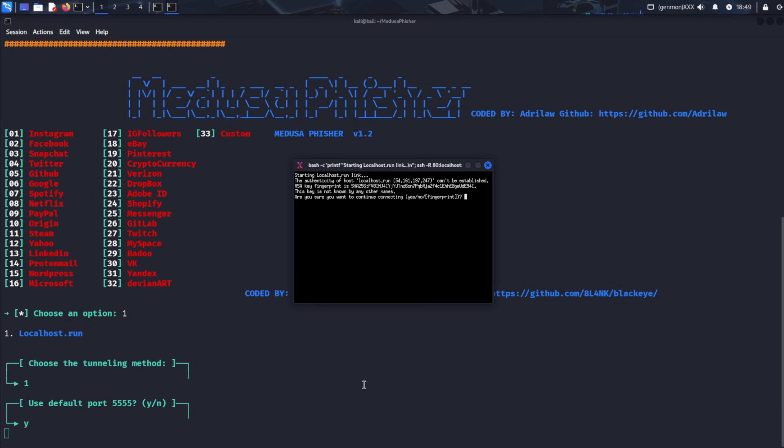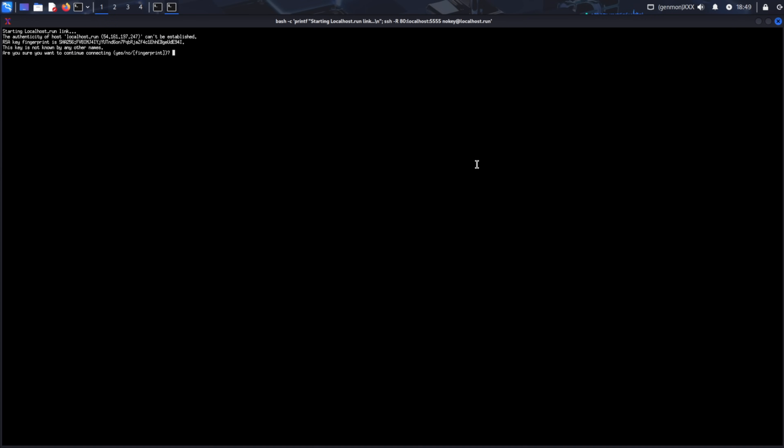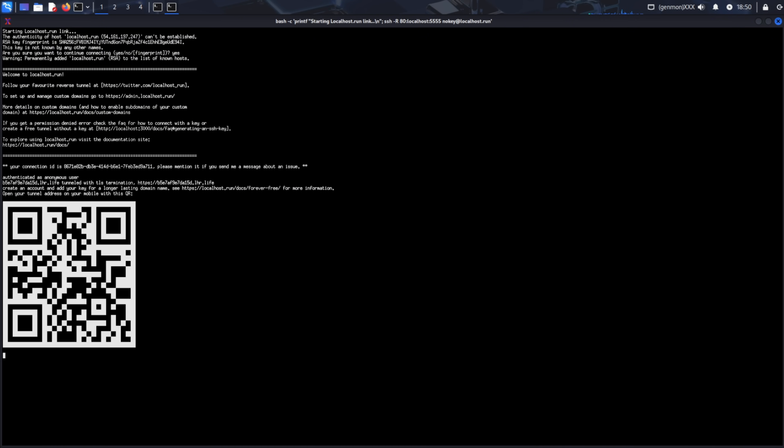A new window opens for localhost.run — this is where we'll use the SSH keys we generated earlier. For first-time connections, type yes when prompted to continue the connection and press Enter. You'll see that our phishing page is now hosted and accessible over the internet. Don't close this window as it's maintaining the tunnel that forwards our local server to an internet-accessible address. The tool provides two crucial elements: a direct link to the phishing site, and most importantly for QR code phishing, a QR code that contains this link.